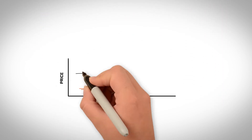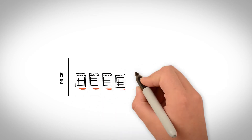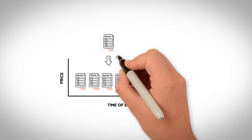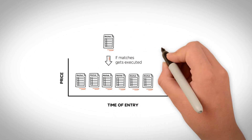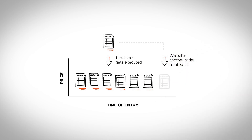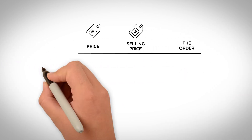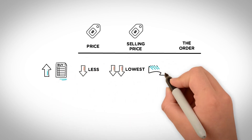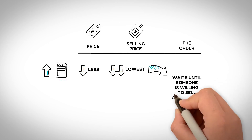Orders are first ranked according to their price. Then orders of the same price are ranked depending on when they were entered into the book. When a new order can be matched against an existing order, it gets executed. Otherwise, the new order enters the database and waits for another order to offset it. For example, if you enter a limit order to buy at a price less than the lowest selling price, the order stays waiting until someone decides to sell at your price.